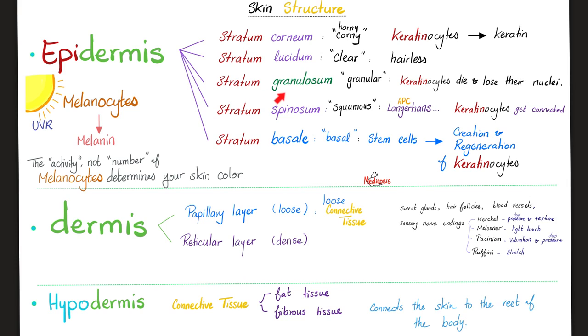Next, stratum granulosum — the granular layer. The keratinocytes die here; they lose their nuclei and become granular. Going up, there is a layer of hairless skin — stratum lucidum, which means clear. Then the most superficial layer: stratum corneum — the thick keratin layers. What else is in the epidermis? Melanocytes, which make melanin. Why do some people have darker skin? Not because they have more melanocytes — we all have roughly the same number. The difference is the activity of the melanocytes, i.e., how much melanin they make, not how many melanocytes there are.